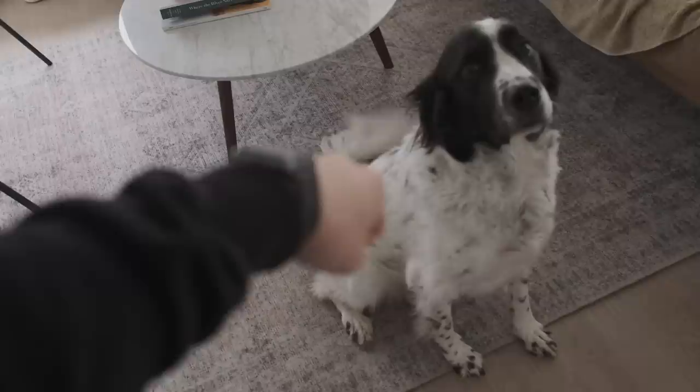Look at this gloomy, gloomy day, folks. This is what winter in Vancouver looks like. Come on, fist bump.